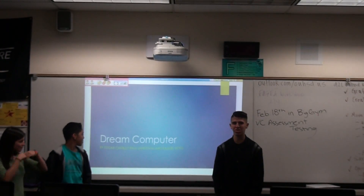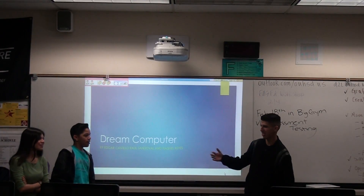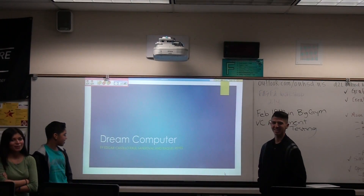Hello, this is our computer presentation. My name is Roland Sandoval. I'm Edgar Castillo. And I'm Macaulay.